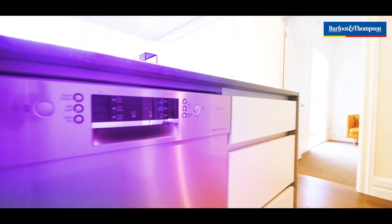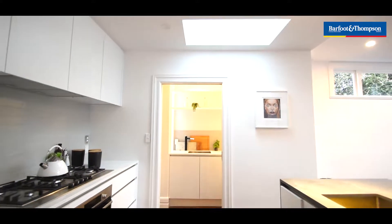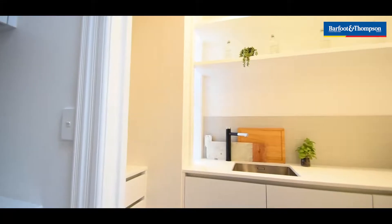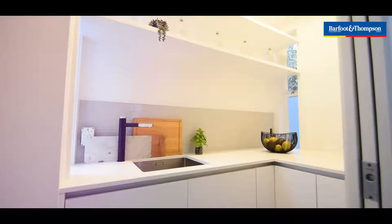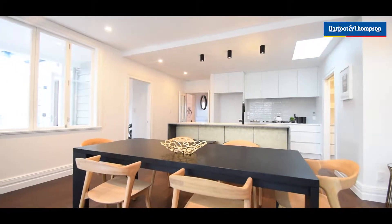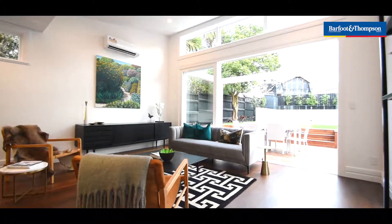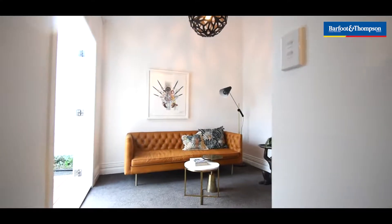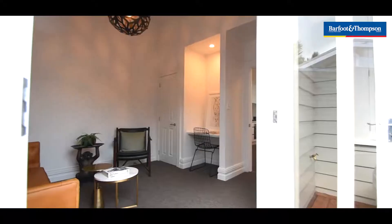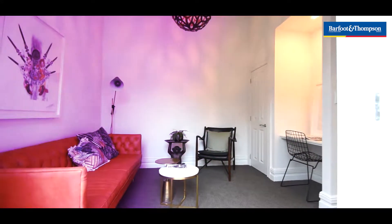Very beautiful detailing throughout. Everyone loves the skylight above the kitchen. Off the kitchen we've got the scullery with its own sink and InSinkErator. In the lounge and living it's got an extra heat pump there as well. And we've got a multi-space — either the fourth bedroom or the second lounge — with a nice little study nook. Great as either a fourth bedroom or the kids' TV room.